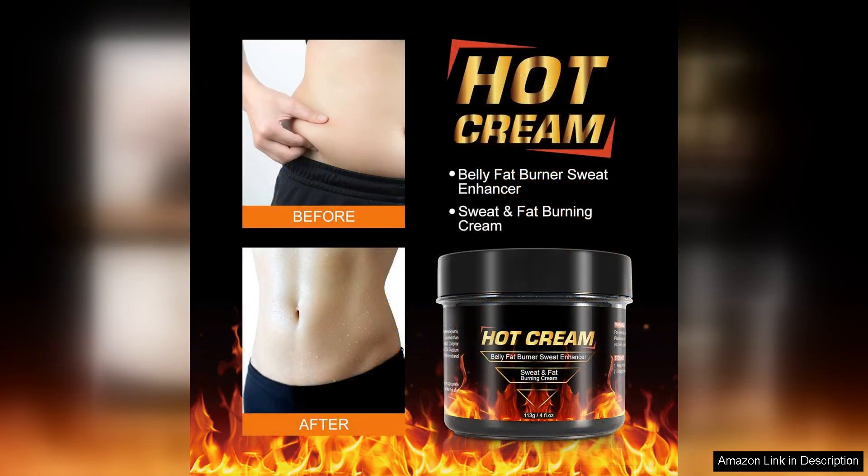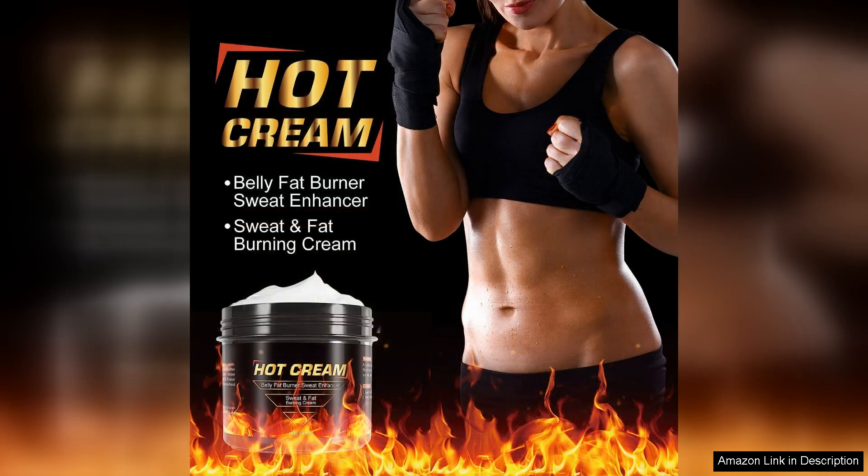One of the things I love most about this cream is that it is non-greasy and absorbs quickly into the skin. This makes it easy to apply before workouts without feeling sticky or uncomfortable. The pleasant scent is also a bonus and adds to the overall experience of using this cream.